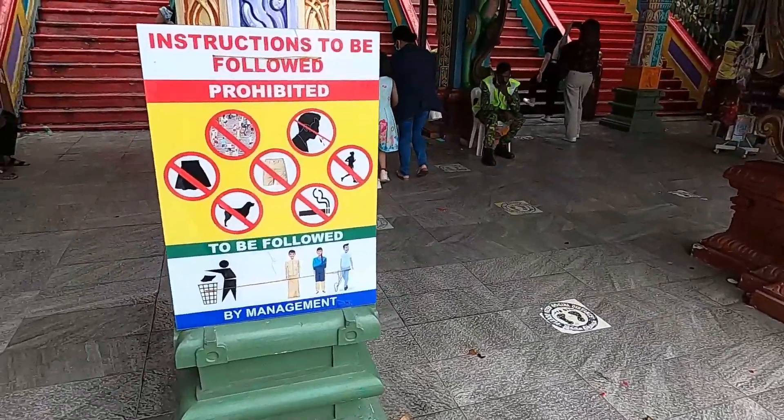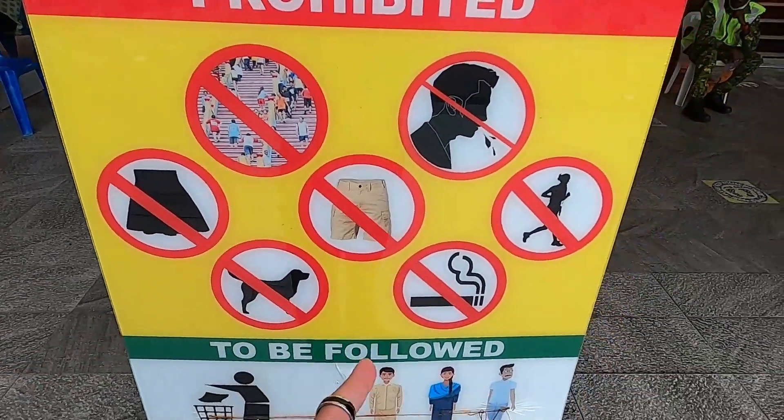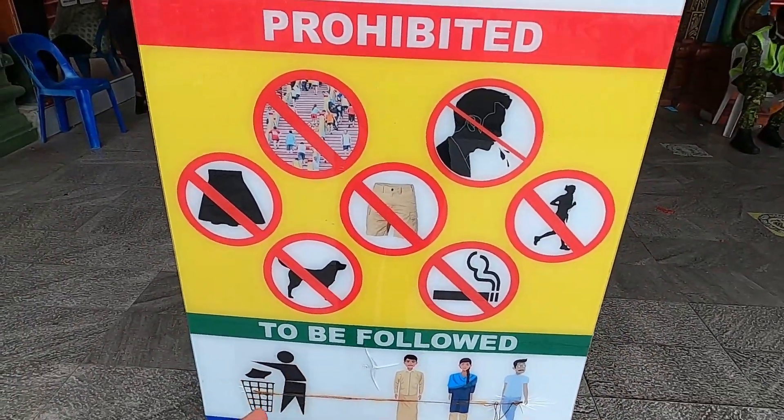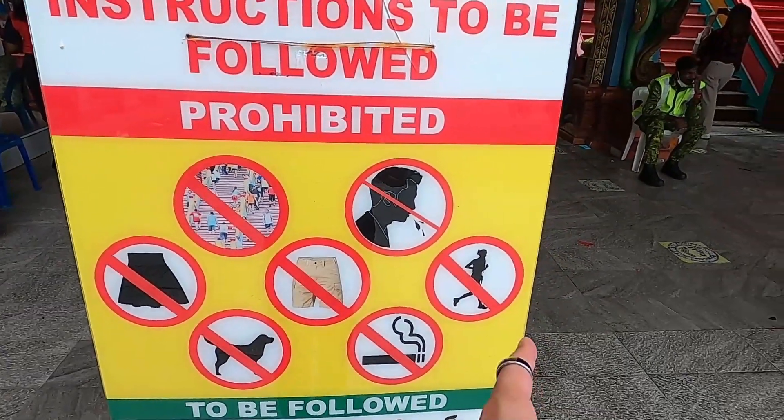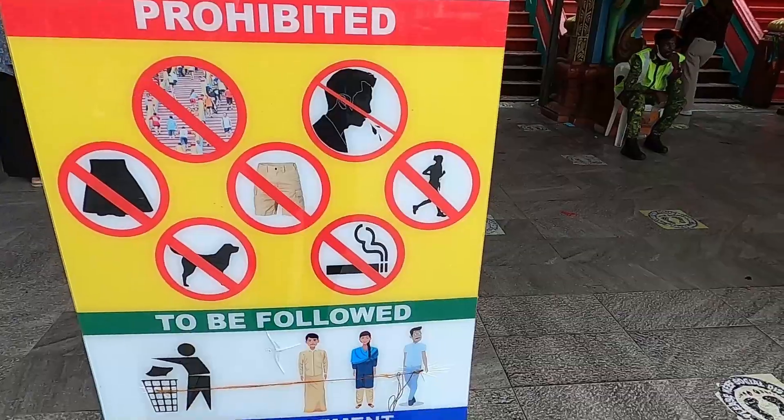Before we go up the stairs, I just want to show you the instructions to be followed. So showing you: no smoking, no dogs, no skirts, and I guess no running — they don't want you to run up the stairs. And no coughing. So you can't cough here.